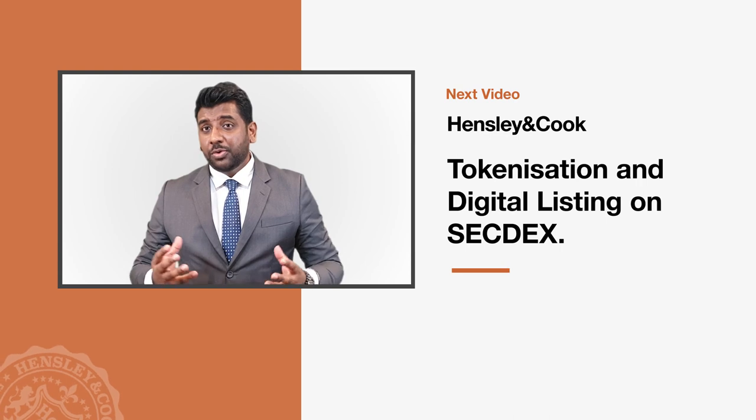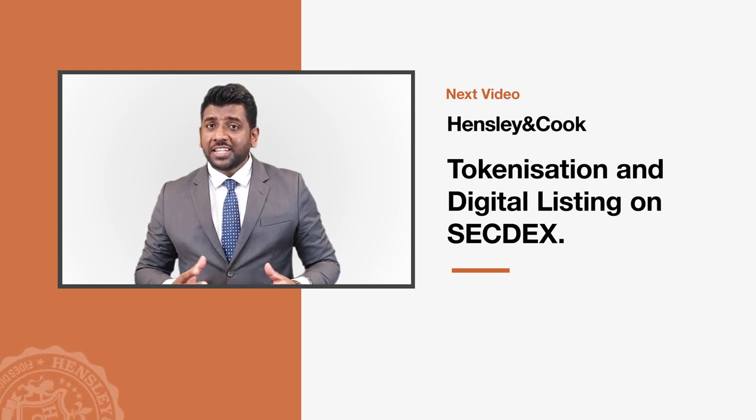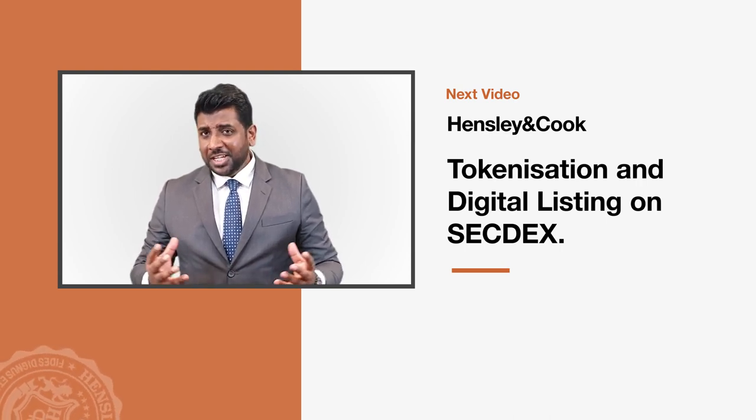In our next video, we will elaborate more on tokenization and digital listing on Secdex. Thank you for watching.